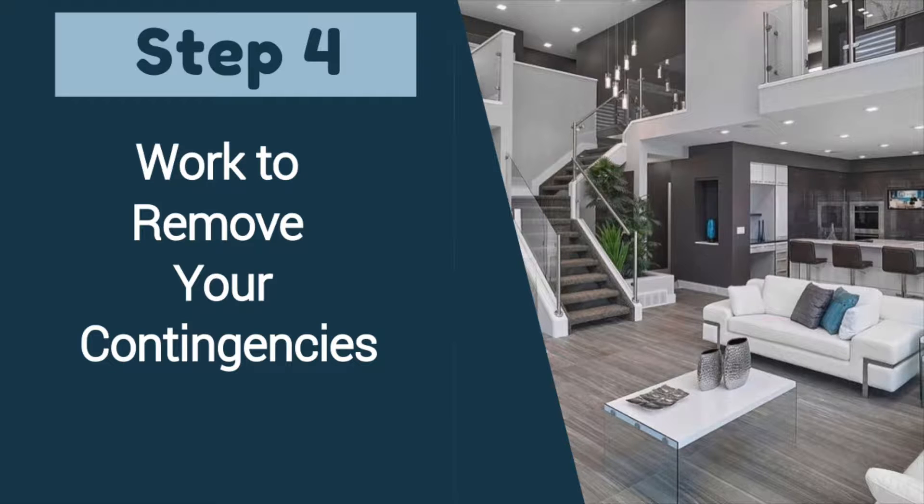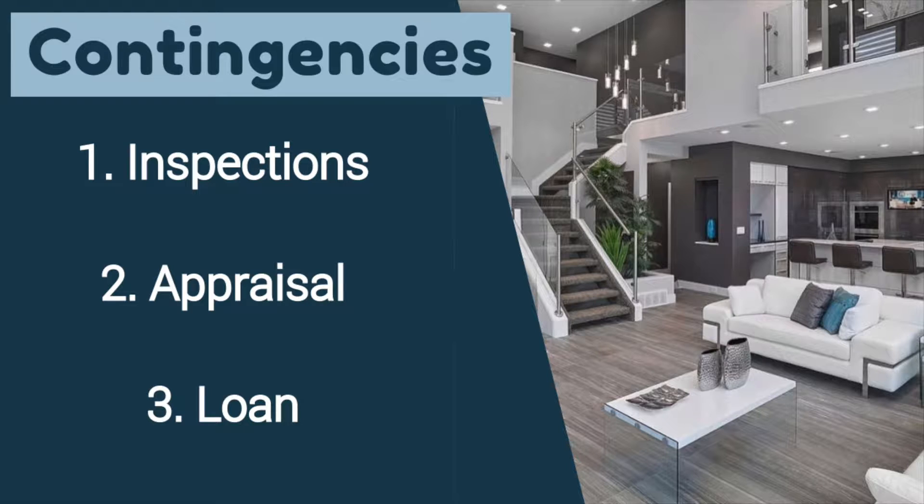Your fourth step will be to start removing your three main contingencies, which are the inspection contingency, the appraisal contingency, and the loan contingency.